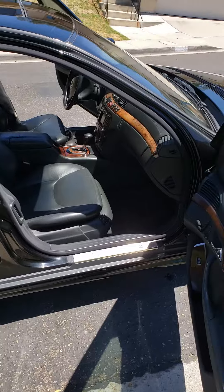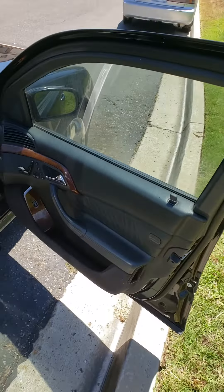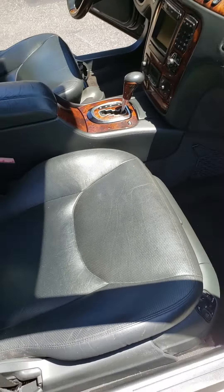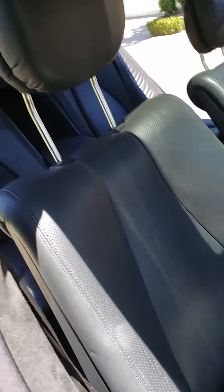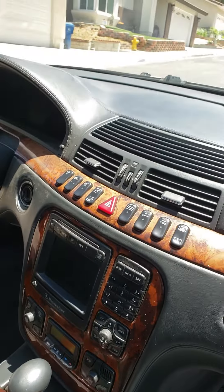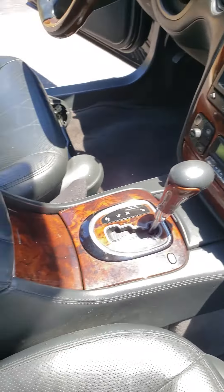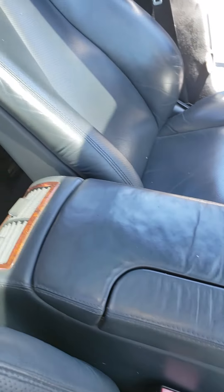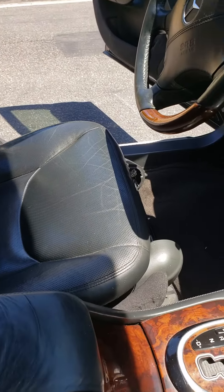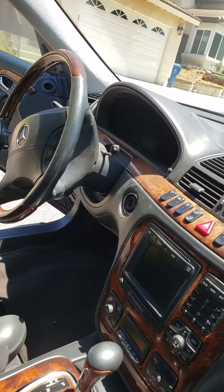The interior looks very, very nice. Get a load of this — seats, floor mats, the dash, armrest, all in really good shape. As you can see, the driver's seat and the steering wheel.